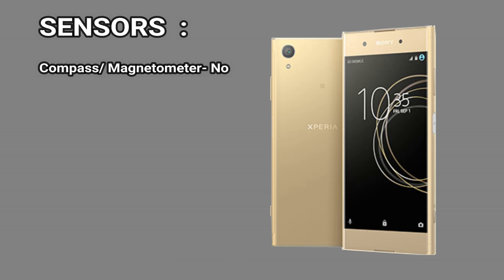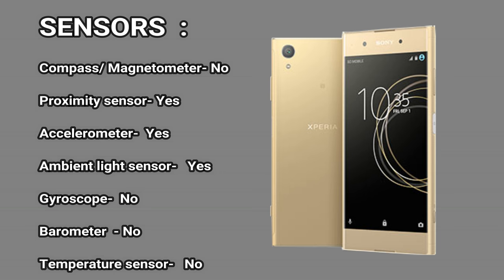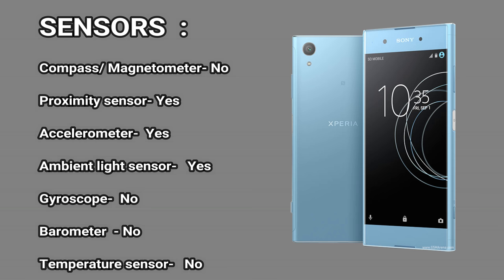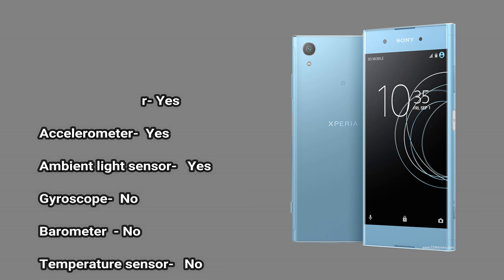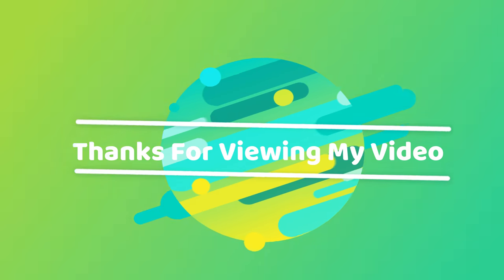Sensors. Compass/magnetometer: no. Proximity sensor: yes. Accelerometer: yes. Ambient light sensor: yes. Gyroscope: no. Barometer: no. Temperature sensor: no. Thanks for viewing my video.